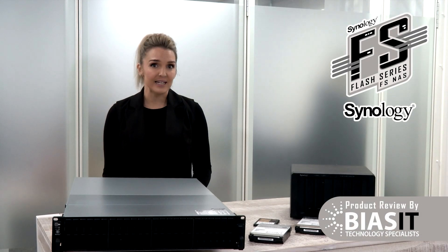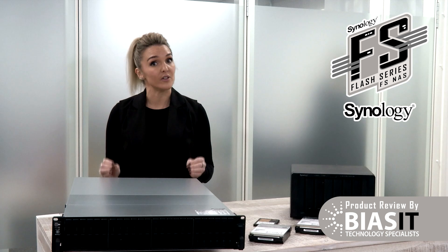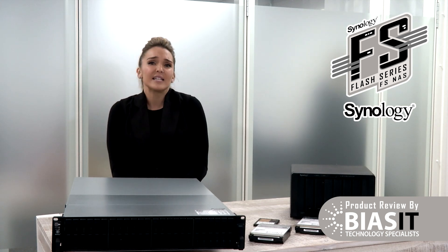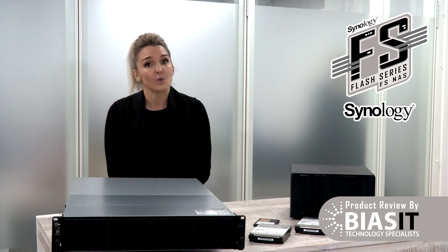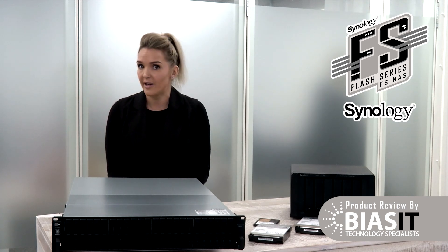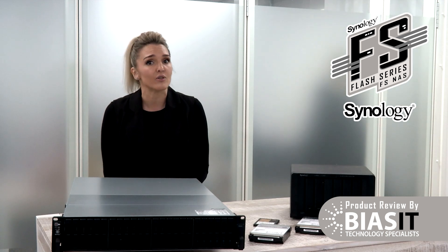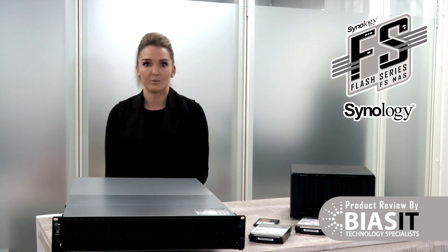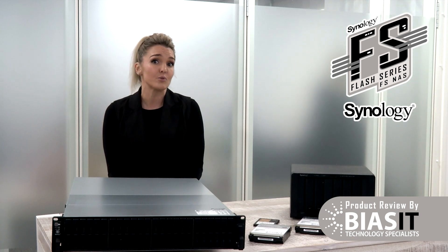Bias IT has got you covered with: expert installation and setup — because let's face it, you're not doing it yourself. 24/7 support and monitoring, because problems always happen at 3am. Enterprise-grade security and redundancy — losing your data is not an option. Scalability and future-proofing — your storage should grow with you, not stop you from getting bigger. We've got it all.